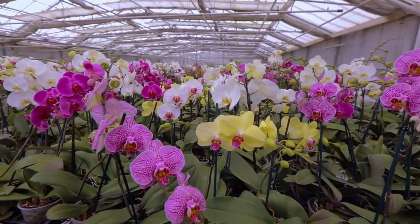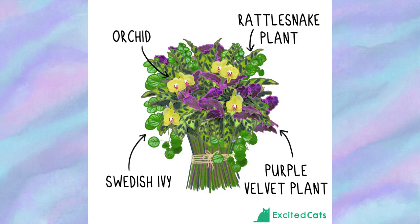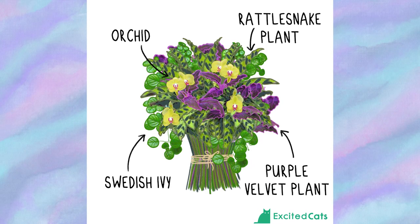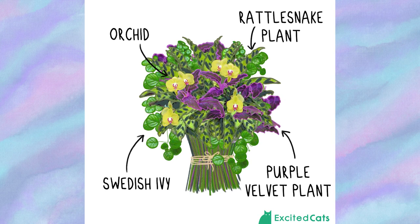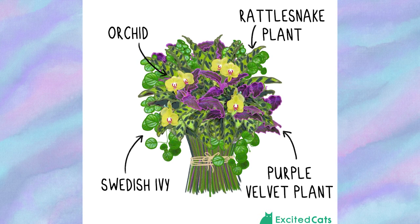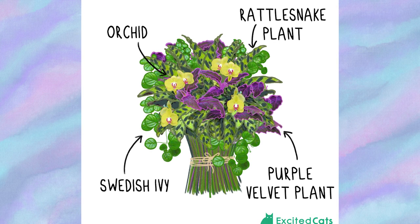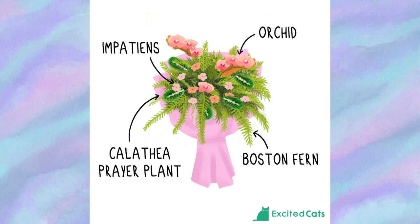The Table Centerpiece bouquet features orchids and the purple velvet plant, creating a unique mixture of purple, violet, and yellow flowers. You can mix it up with orchids in orange, yellow, red, blue, or pink. The arrangement also has stunning green accents with purple, bluish, and lilac hues from the rattlesnake plant and Swedish ivy. One downside is that people with sensitive skin prone to skin allergies might get a reaction when touching the purple velvet plant.